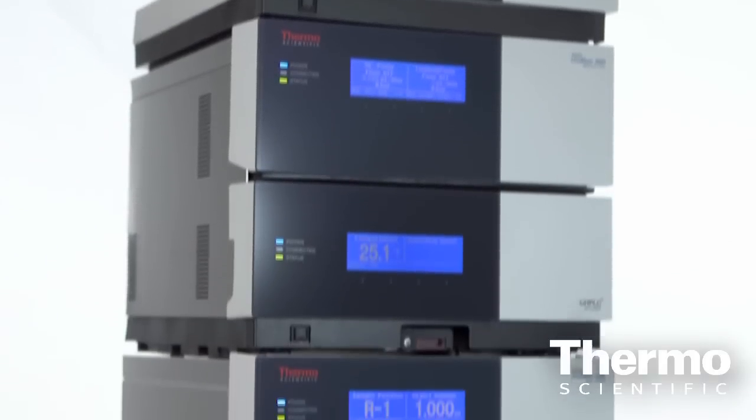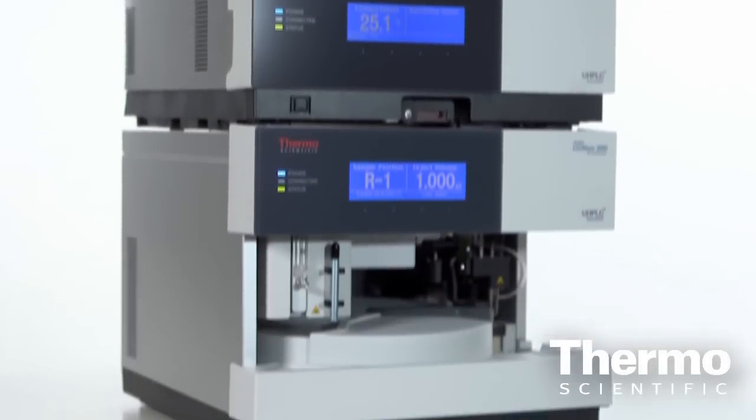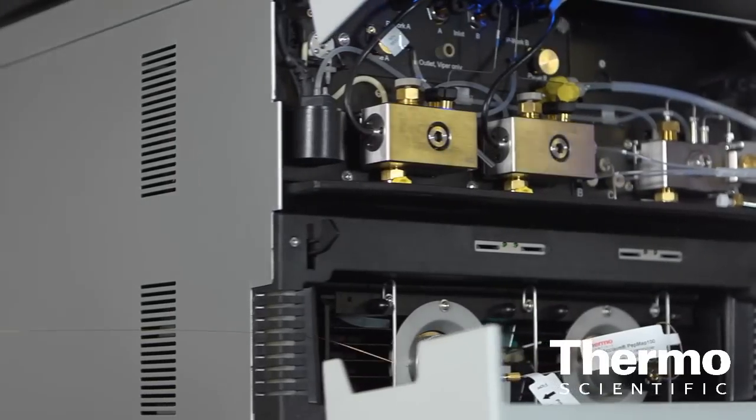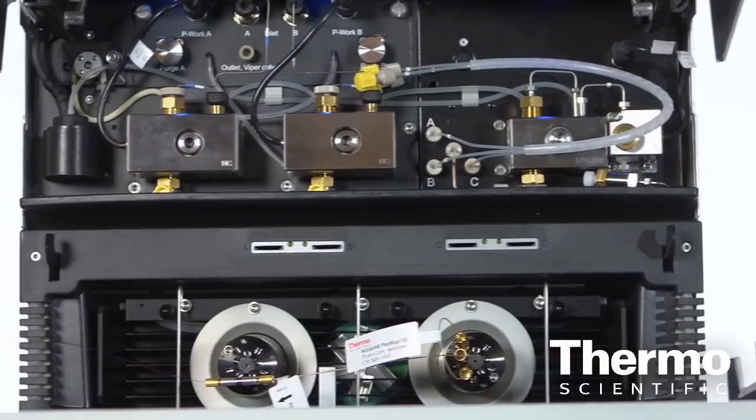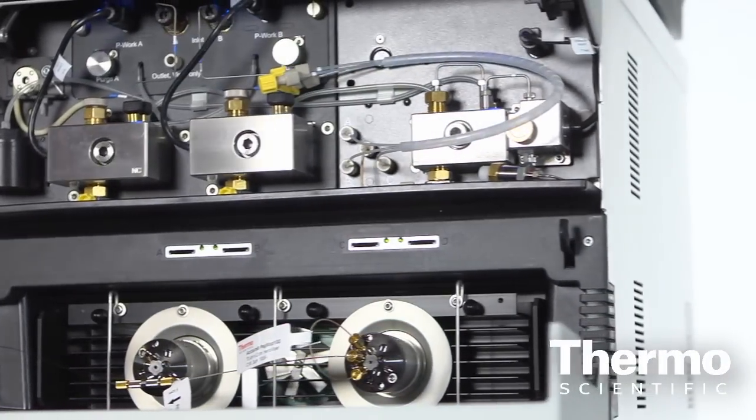Size exclusion gives you, for instance, the state of aggregation of the analyte, and ion exchange gives you the variant analysis of the molecules, which are extremely important to develop these antibodies as a potential drug for healthcare.